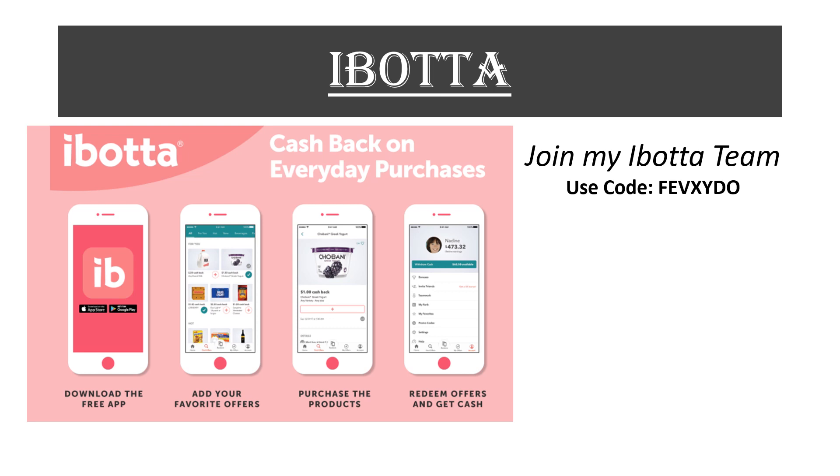If you're new to Ibotta, it's a rebate app where you submit your receipt and get money back for items on the app. Once you reach $20 you can cash out. If you want to join my Ibotta team, use code FEVXYDO.